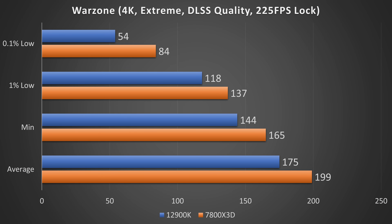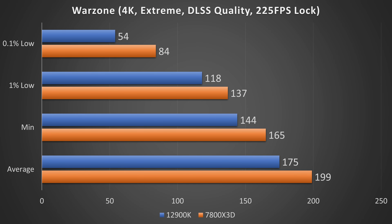Looking at our first game, Call of Duty Warzone at 4K using the Extreme preset, DLSS Quality, and a 225 FPS lock — a very realistic scenario for this game. The 7800X3D is significantly faster than the 12900K, but that's expected since it's a generation newer. What we're really examining is the difference between the average and the 0.1% lows. The 7800X3D fares better with an 81% difference, whereas the 12900K has a 106% difference between its average and 0.1% lows.